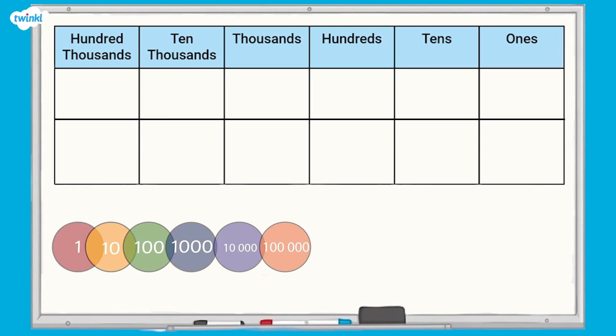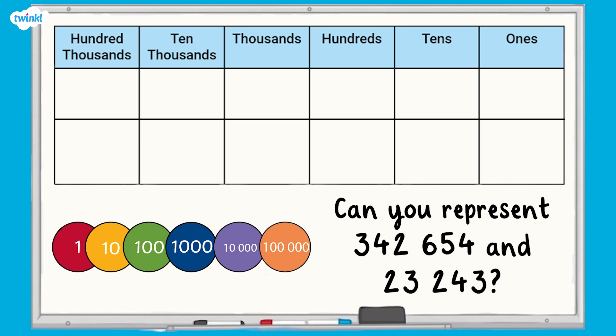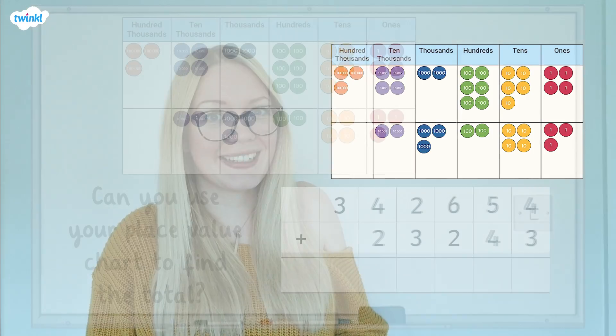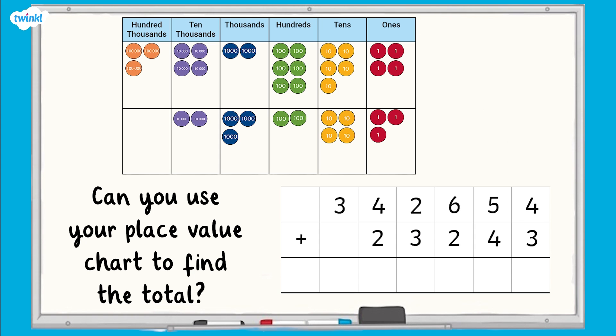Using a place value chart and some place value counters, can you represent 342,654 and 23,243? Your place value chart should look something like this now. Can you use your place value chart to find the total of these numbers? Your answer should be 365,897. Well done if you got it right.